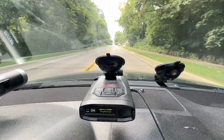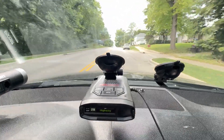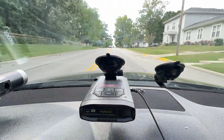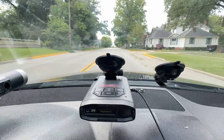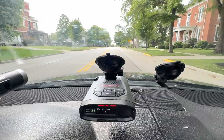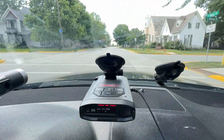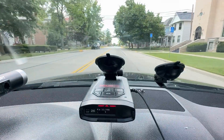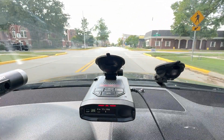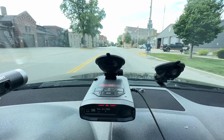Now we have the Escort Red Line 360C, and we're going to be running against this off-axis 33.8 MPH source to our left at the police station. We'll see when we get the alert. The alert comes back a ways.